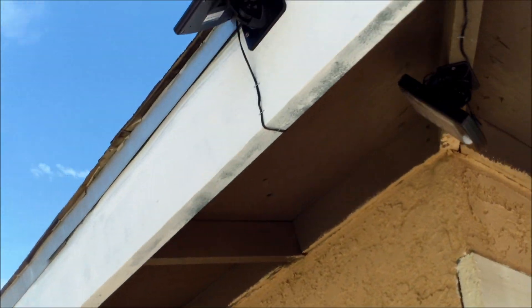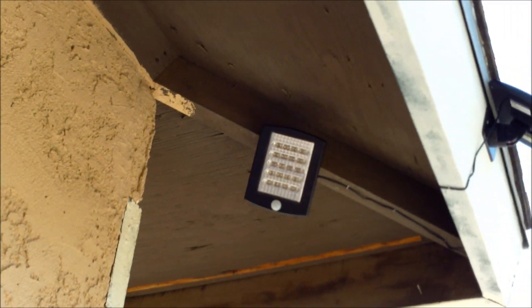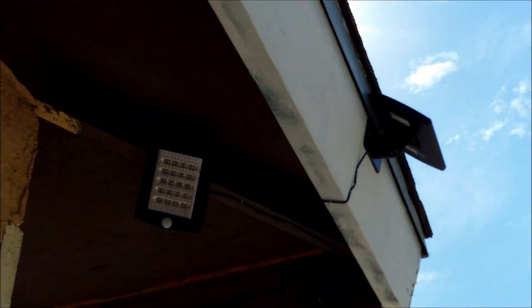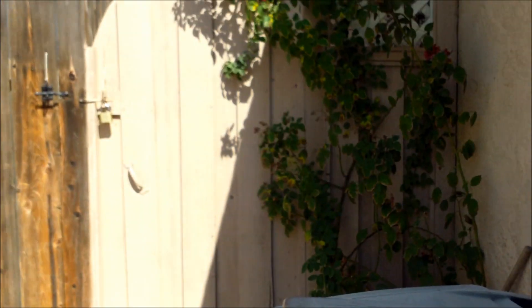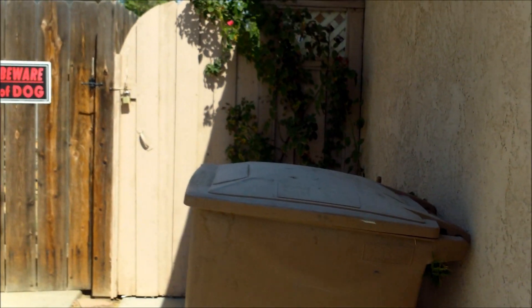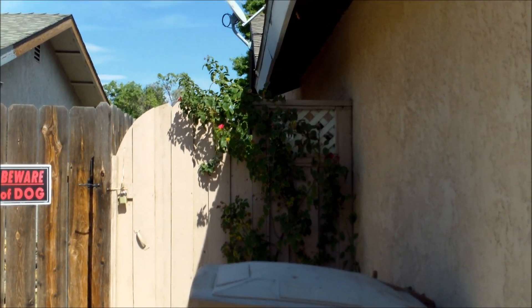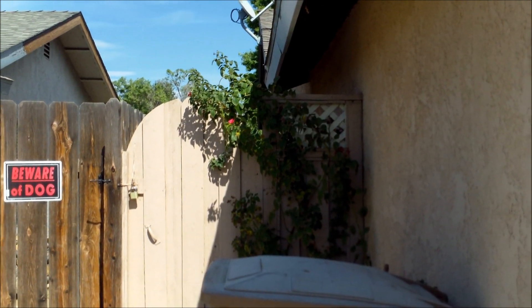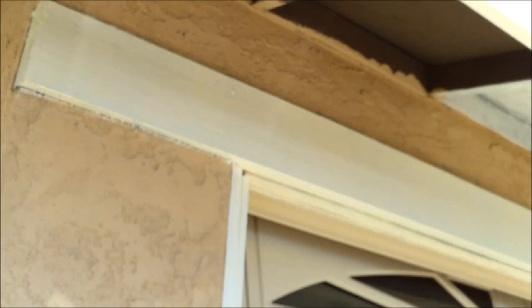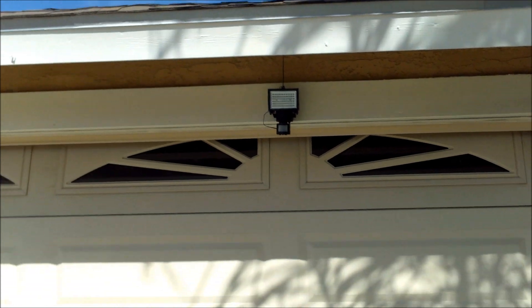Another place I decided to put one is on the side of my house. You guys see this is my gate here, and I placed one on the side. This is so it'll light up not only where the trash cans are but also my gate. My kids have a tendency of hating to come over here to get the trash out, so by providing enough light for them, they have no excuse. But also it helps them see if there's somebody at the gate.